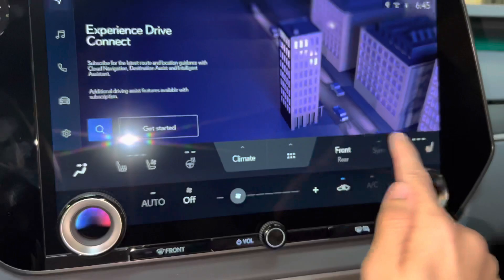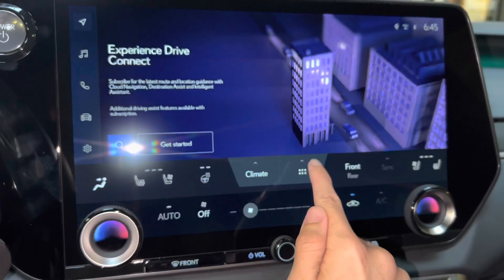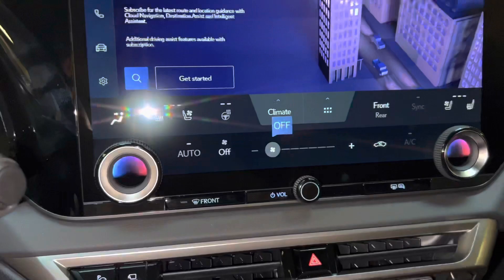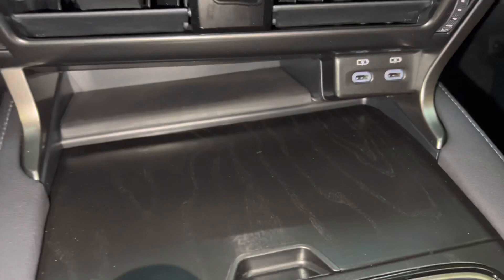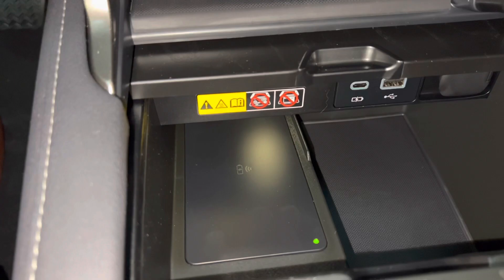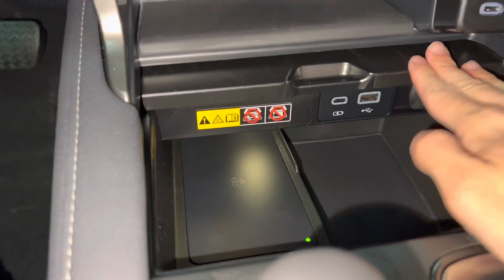We have our heated and ventilated seats for driver and passenger, with heated steering wheel, climate settings, and frequently used icons. We have AC controls, dual temperature dials, and fan speed switch. Below that, we have two USB-C charging ports. Inside, we have our USB-A charging port and our wireless charging pad. When the light illuminates green, your device is ready to be charged — simply place your device on the charging pad and the light will illuminate orange.